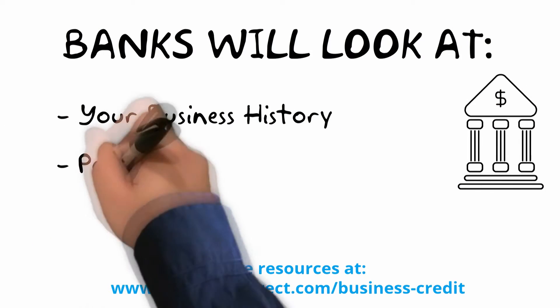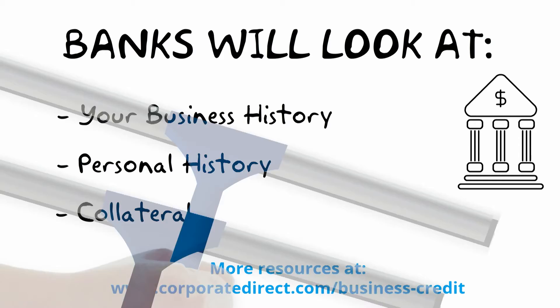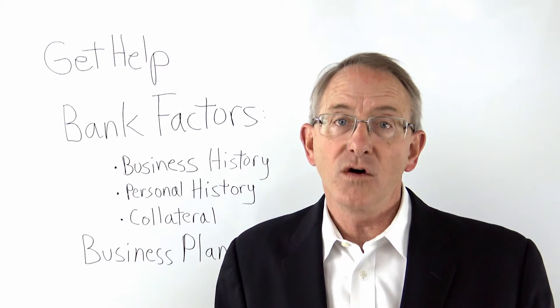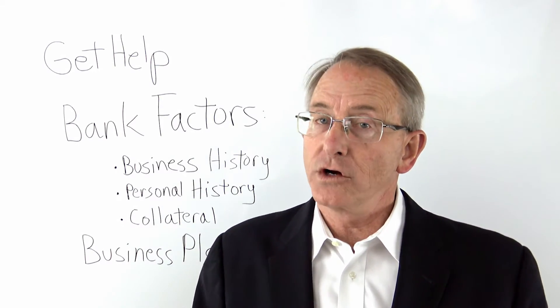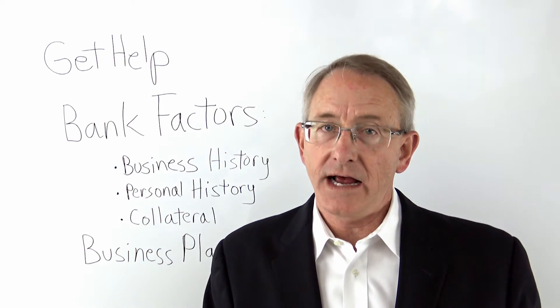The other thing they're going to want to know is collateral — what are you going to provide as security for the loan? Most banks do not make unsecured loans. They're going to want some sort of security. Do you have land or a building that is free and clear? They'll take that as collateral. Do you have inventory or equipment that they can take as collateral? Banks would not make a loan without some sort of guarantee, without some sort of asset they can go after if the loan goes bad. So think about what collateral you can provide the bank.